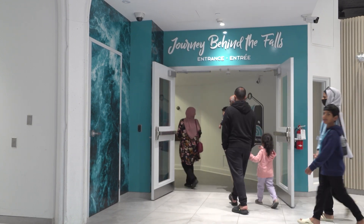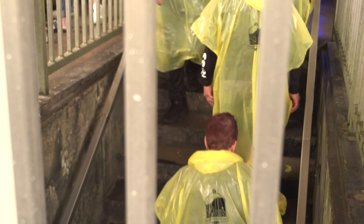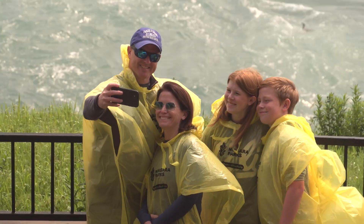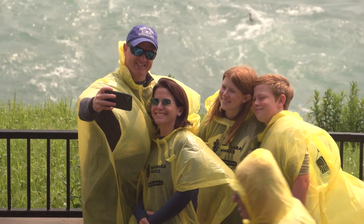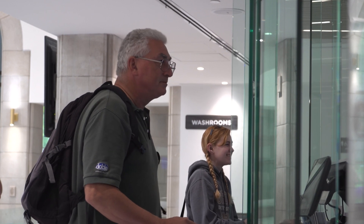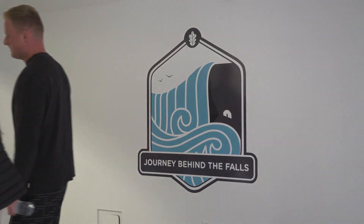Journey Behind the Falls has long been the most popular attraction at Niagara Parks. For international guests especially, it provides that iconic experience of standing at the base of the falls. Last year they opened the tunnel to Niagara Parks Power Station — a different experience, both unique in their own way. Journey Behind the Falls puts you right at the base of the falls, while the Power Station puts you at river level with a different vantage point. Journey Behind the Falls is the signature experience, especially for international guests. It's hoped that the improvements will be seen by many in the months ahead.